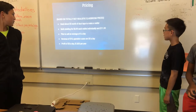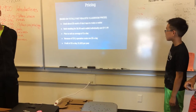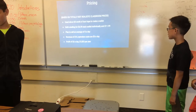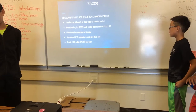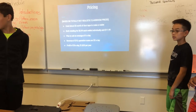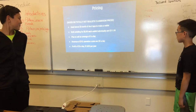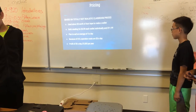Our plan is to sell an average of $5 a day. Revenue is $10 and operation costs are $5 a day, so our profit is $5 a day, which is $1,825 a year.